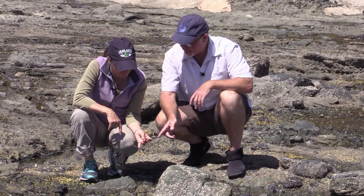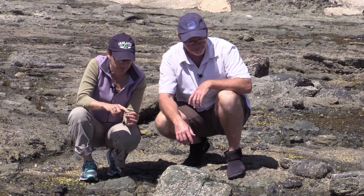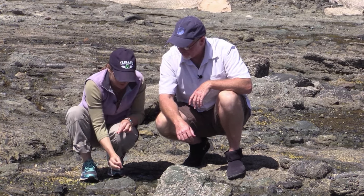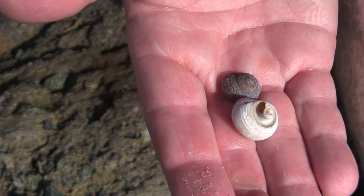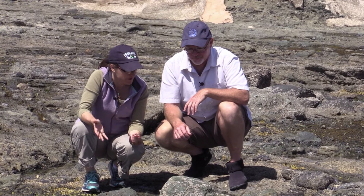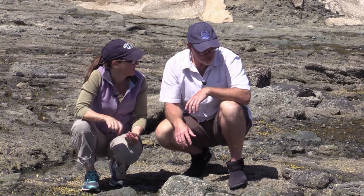Does it eat algae or is it predatory? It's a grazing snail — an algae eater. This type of snail is called a top snail. When you put it down, you can see the whorls come up above the head and foot region. The predatory snails — the carnivores — are going to have a different, more elongated body shape. Once we find one in the intertidal areas, we can talk about their body shape.